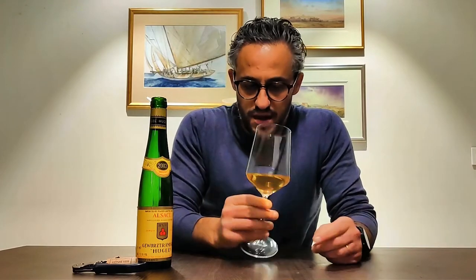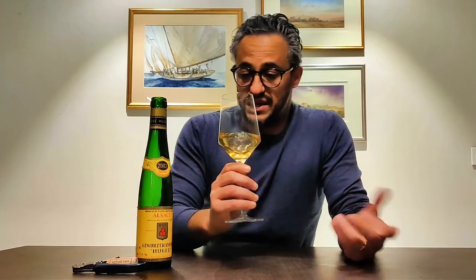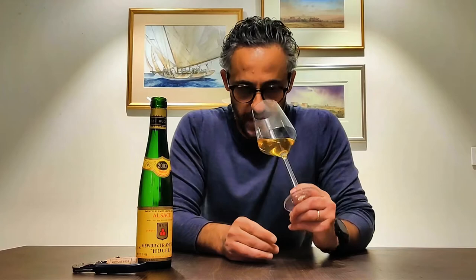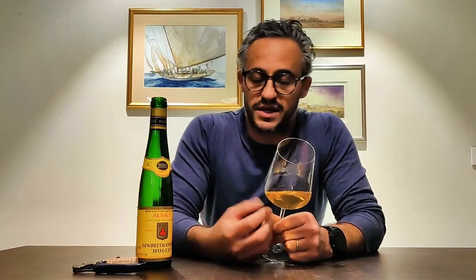Nonetheless, on the nose it's an extremely aromatic wine — all Gewurztraminers are always aromatic. We actually call it 'Gewurzt' for short, being such a long complicated word. 'Gewurzt' means spicy, but funny enough it's not actually a spicy wine — I would say it's more of an aromatic wine, more of a fruity wine.